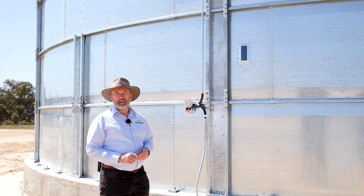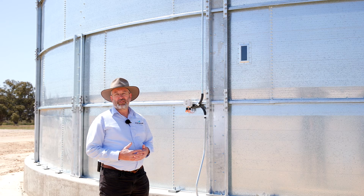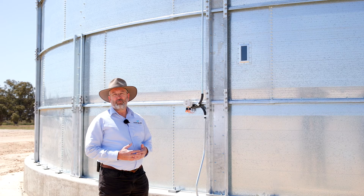We provide sight glasses on our KOTSA grain storage silos. This is a quick and efficient way of estimating how much grain is in the silo, and can be used in conjunction with the silo volume calculator on our website to give an even more accurate estimate.